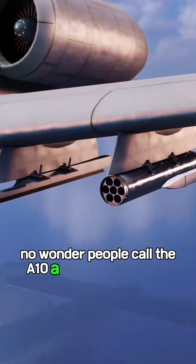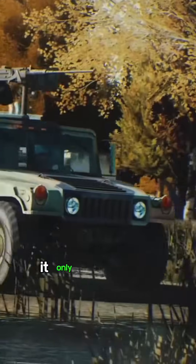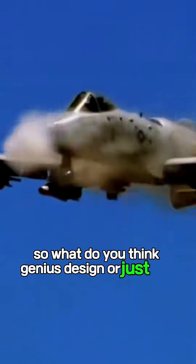No wonder people call the A-10 a miracle of military engineering. It doesn't care about looking sleek — it only cares about surviving the fight. So what do you think? Genius design, or just ugly but tough?